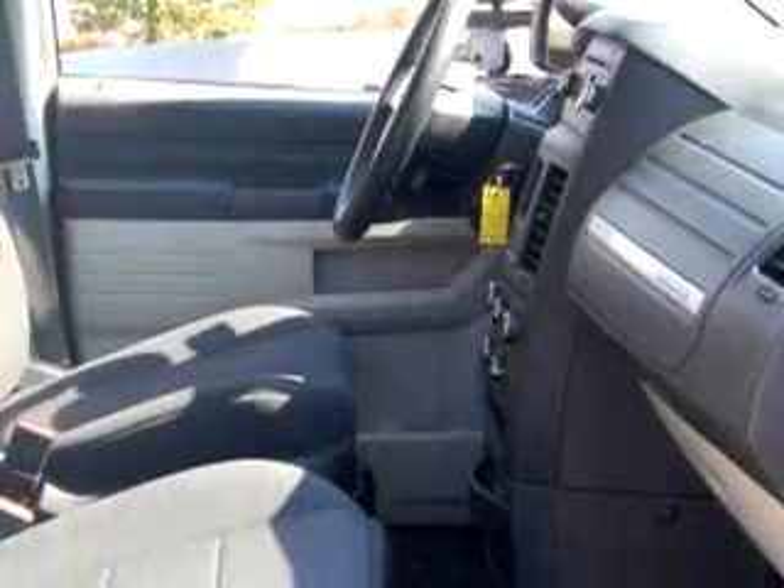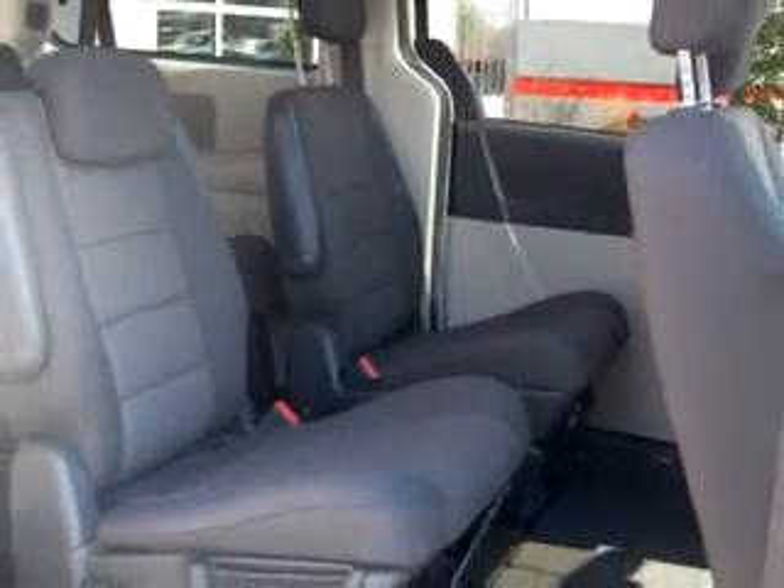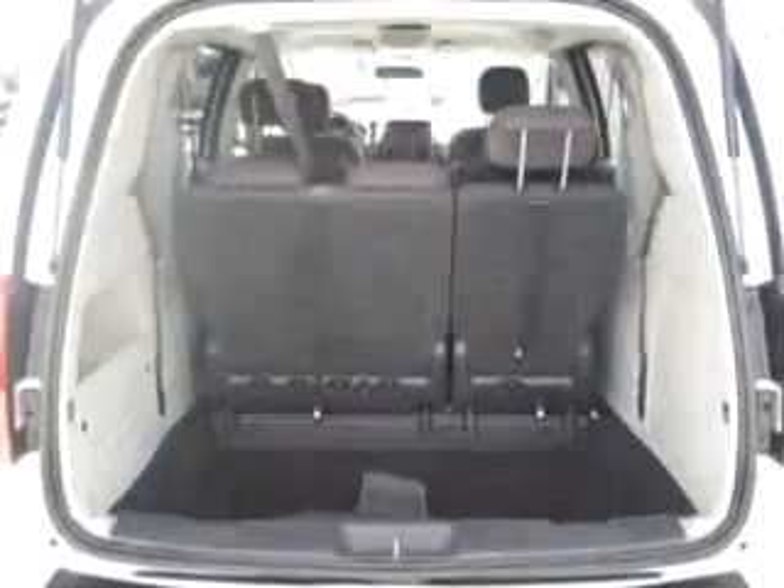Get where you need to go, enjoy the drive, and have peace of mind in this '08 Dodge Grand Caravan SE. See us at Peter's Auto Mall today.